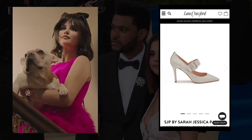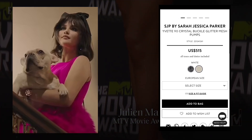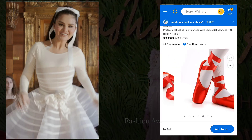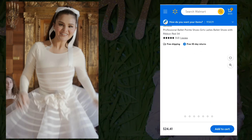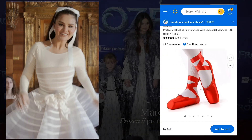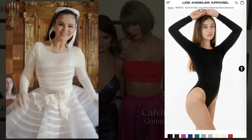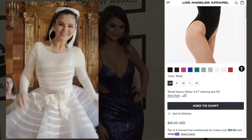1. Elevated Basics. Selena Gomez often gravitates towards elevated basics when it comes to her pants choices. From classic skinny jeans to tailored trousers, she knows how to elevate simple pieces with the right accessories and styling. Gomez effortlessly transitions from day to night by pairing basic pants with statement tops and accessories, proving that simplicity can be incredibly chic.